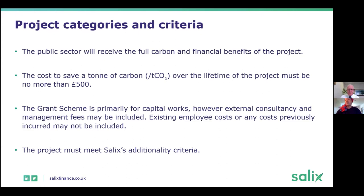First, the public sector has to receive the full benefit in terms of carbon and financial benefits. So if it is a project that the public sector is building for commercial purposes, that will not qualify. All carbon and financial savings have to benefit the public sector. The cost per tonne of carbon saved for the lifetime of the project has to be £500 or less, and we have a support tool which will calculate that for you and show whether the project meets the carbon criteria.